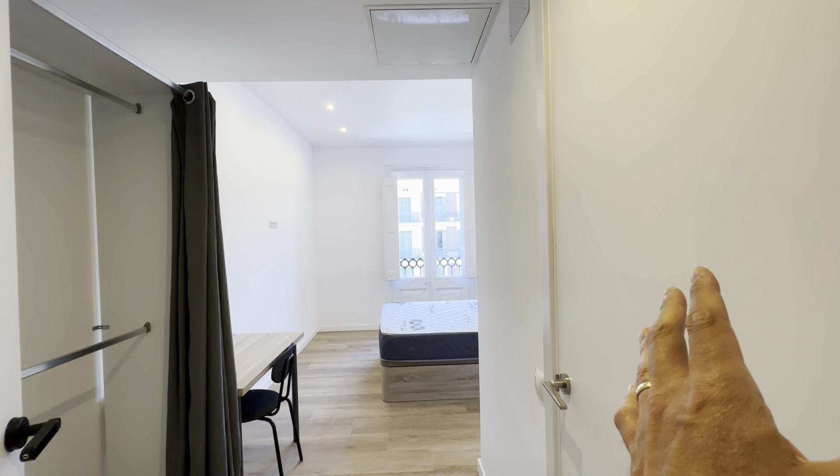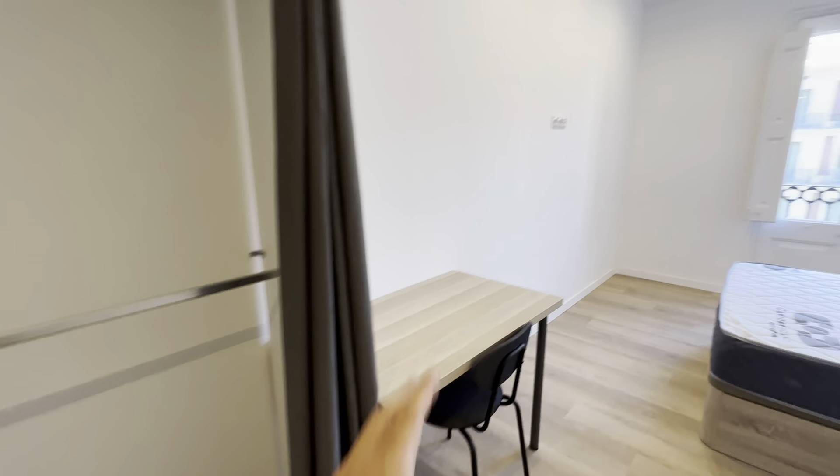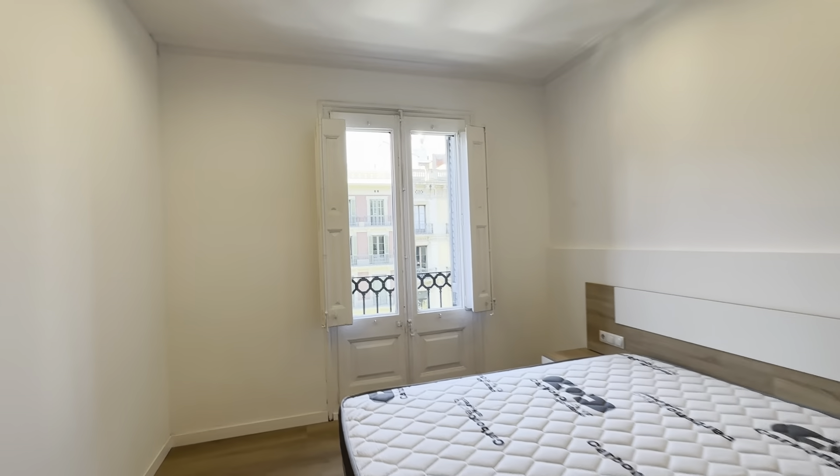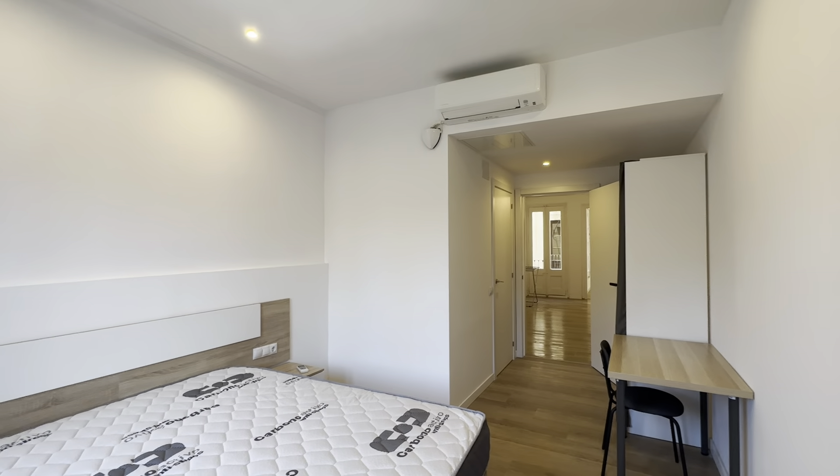So right from here, you have the bathroom over here, wardrobe, desk, and the double bed with two night tables. You have a balcony — I'll show you right after — and you have your AC unit over here.